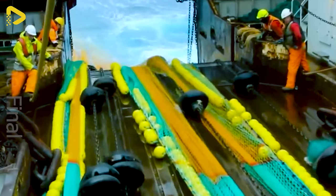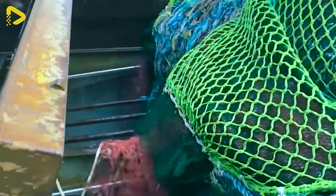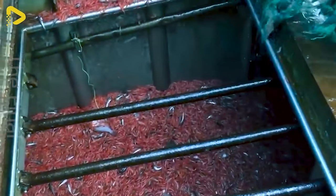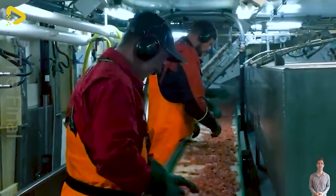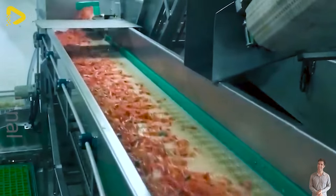This shrimp processing line will surely broaden your horizons. Shrimp, a beloved seafood worldwide, harbors an intriguing journey from the ocean to the table. Here they undergo cleaning, sorting, peeling, marinating, and freezing. Modern automated systems paired with skilled human hands ensure quality and food safety. Finally, the delicious shrimp are packaged and transported to restaurants and stores, ready to be crafted into enticing dishes that captivate every diner.